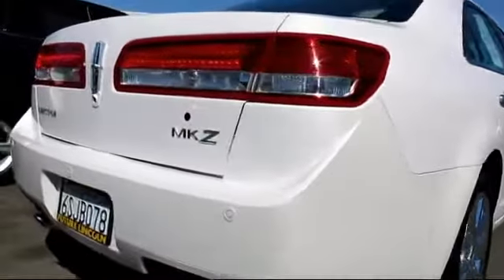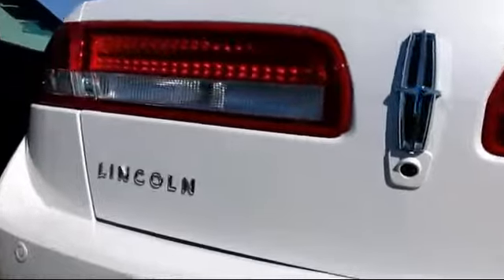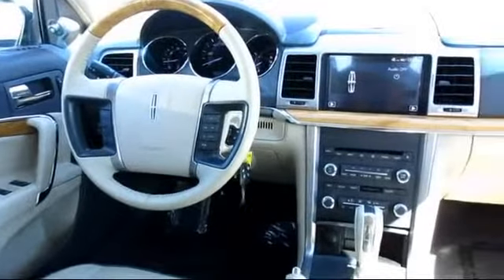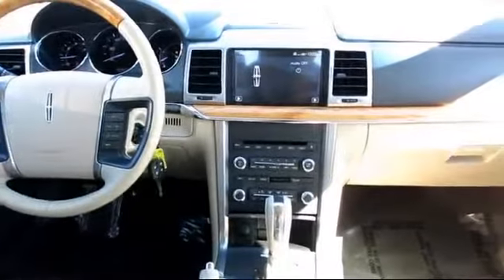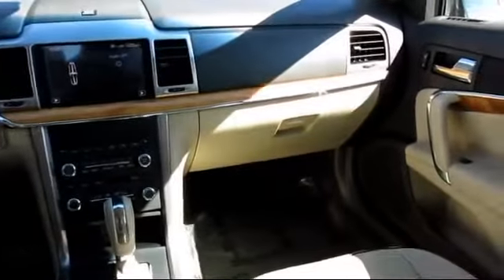Every Lincoln certified pre-owned vehicle is given a meticulous 200-point inspection by Lincoln factory-trained technicians, and every Lincoln certified pre-owned vehicle is backed by Lincoln with six-year, 100,000-mile warranty coverage from the original purchase date.